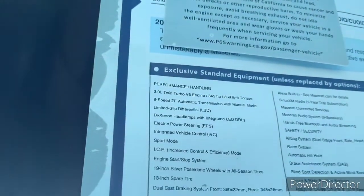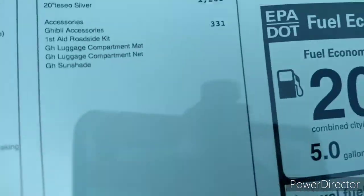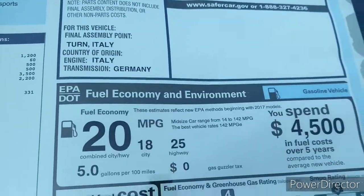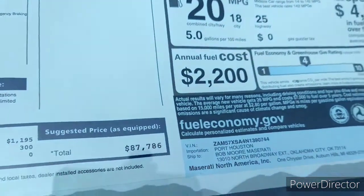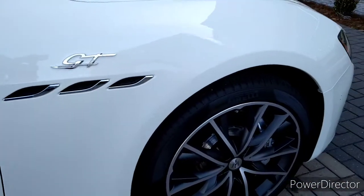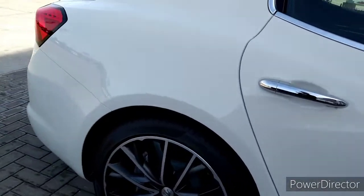Look at all this — you guys can pause this and look at it if you don't mind please. Look at all this — it's a 2022 DB GT. All right, let's go to the driver's side.